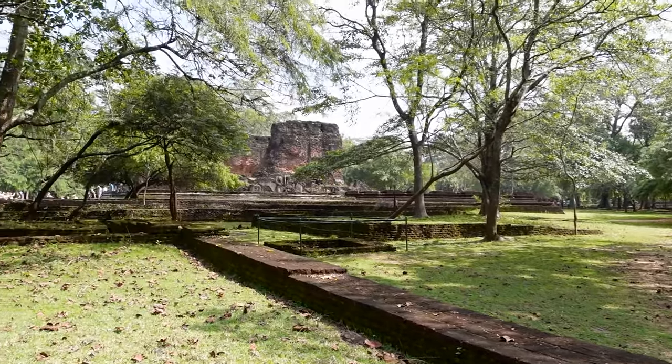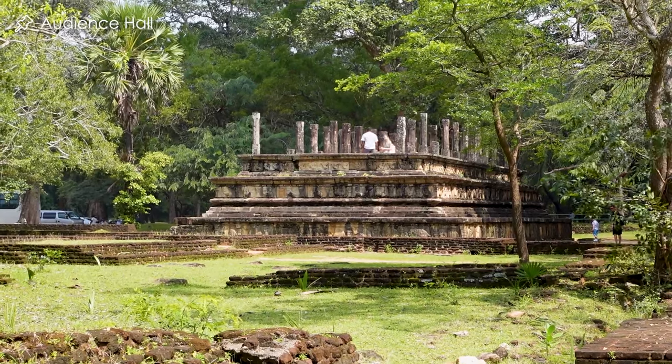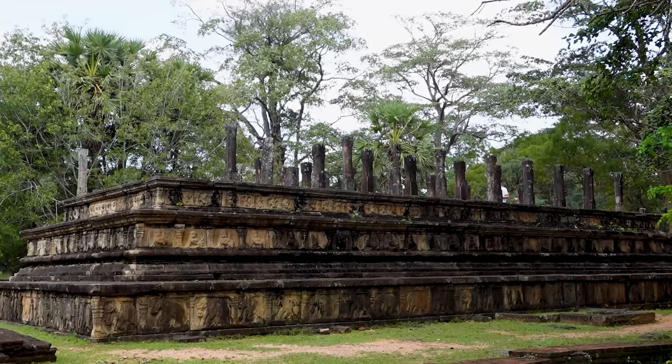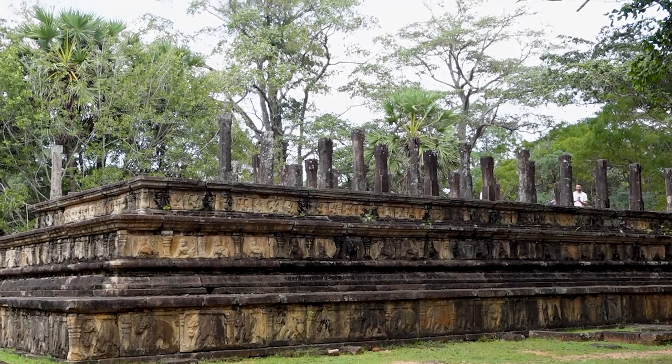On the other side of the palace you can find the audience hall. This was where the king used to hold all his important meetings with his ministers. The outer walls are beautifully decorated with carvings of elephants, each of them in a unique pose.